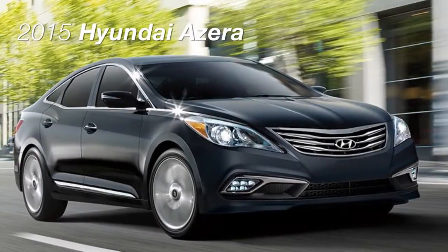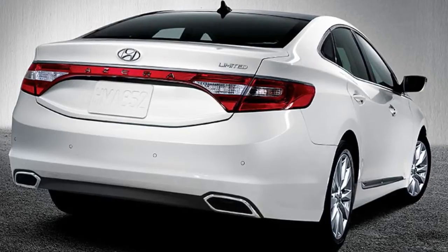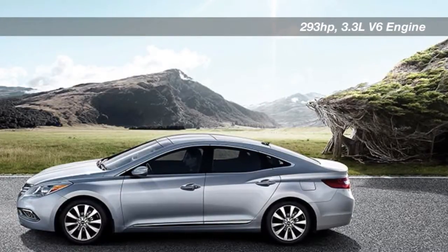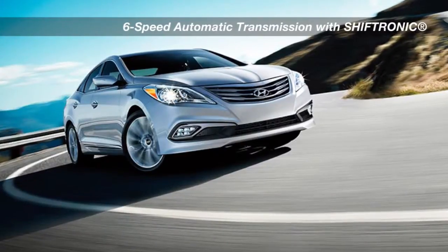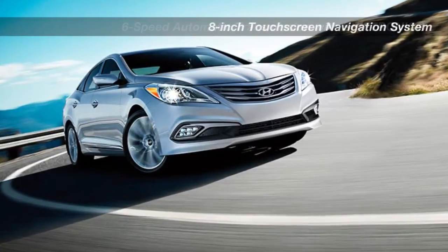Engineered to exceed expectations, the 2015 Hyundai Acera. Drive the Acera and you'll notice the sensation of power. Its leaner and greener V6 engine includes technologies like continuously variable valve timing and a variable intake system. The responsive 6-speed automatic transmission with Shiftronic is light and achieves great fuel economy at freeway speeds.